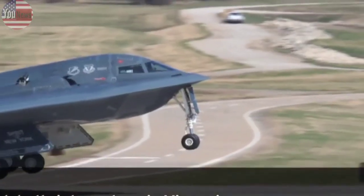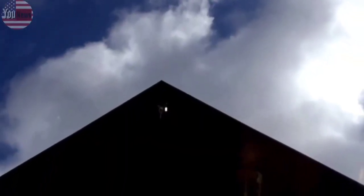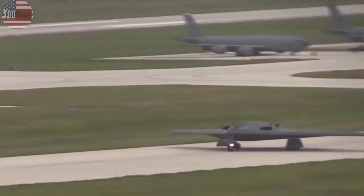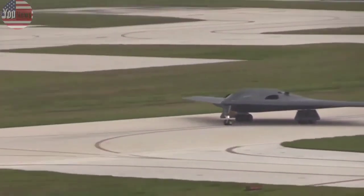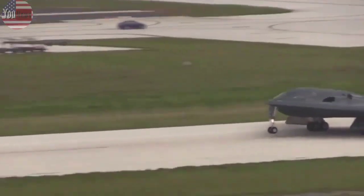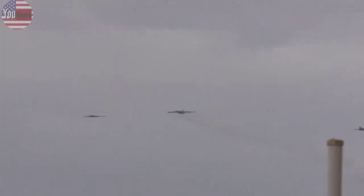All three locations are expected to host the Raider. The Air Force plans to buy at least 100 of the new bombers to replace its fleet of B-2s and B-1s, which are scheduled to retire in the early to mid-2030s. The B-52 Stratofortress will be upgraded to fly into the 2050s.